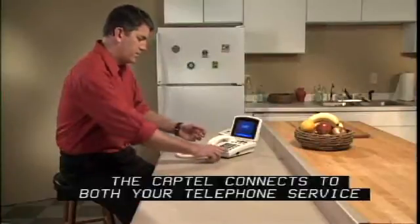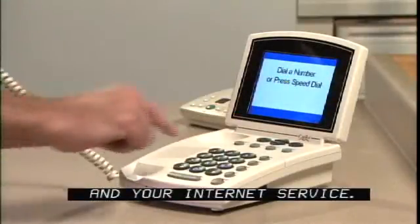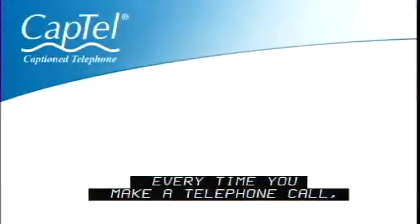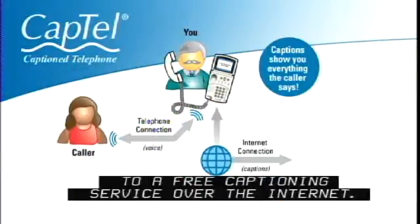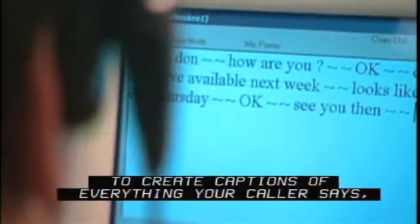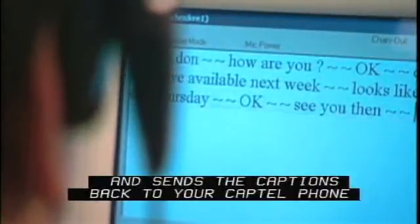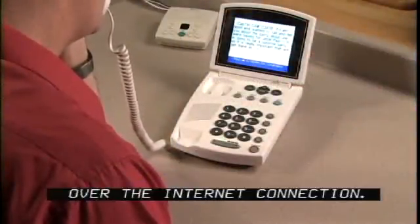The CapTel connects to both your telephone service and to your internet service. Every time you make a telephone call, the CapTel automatically connects to a free captioning service over the internet. An operator at the captioning service uses voice recognition technology to create captions of everything your caller says and sends the captions back to your CapTel phone over the internet connection.